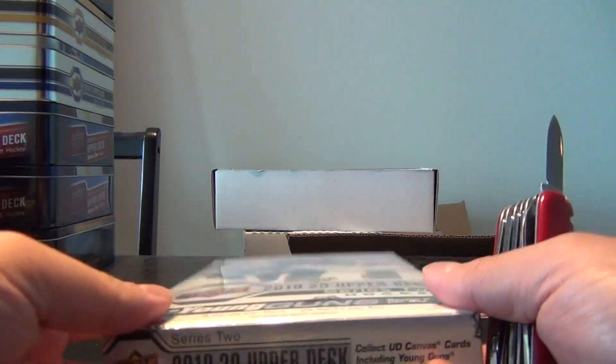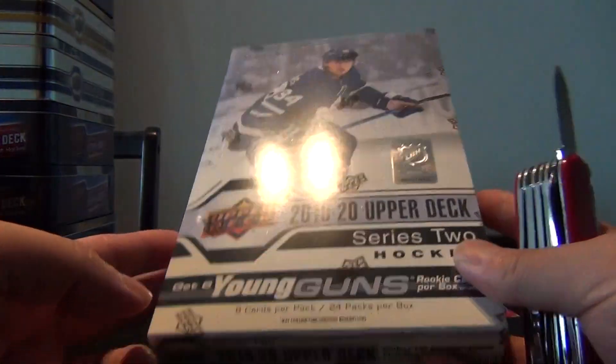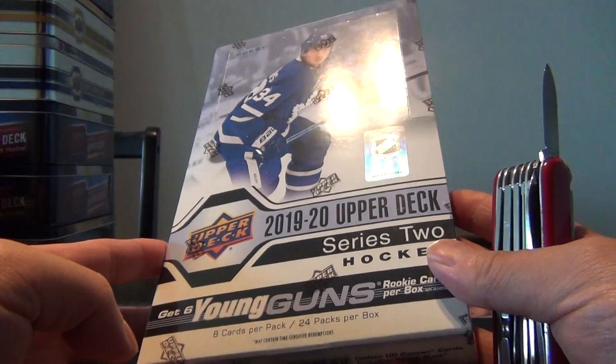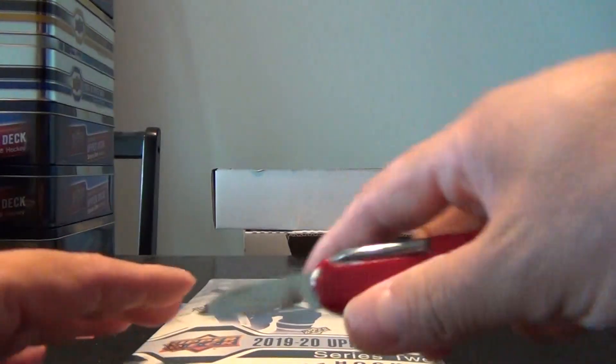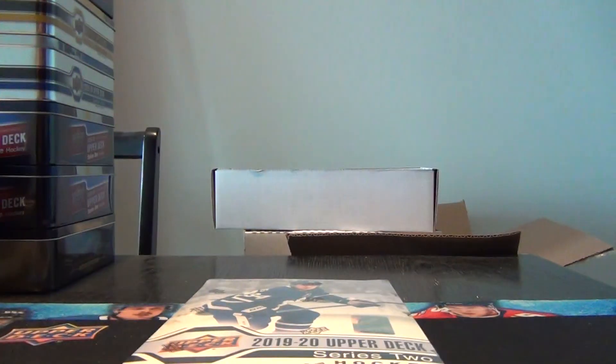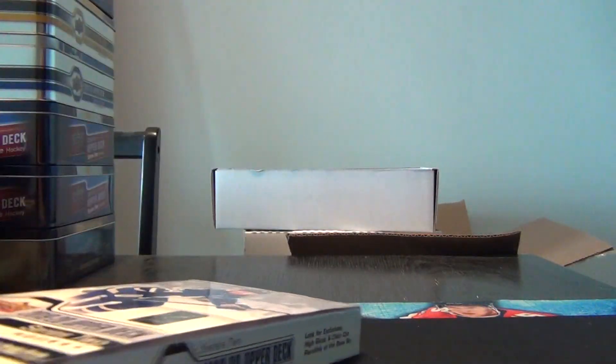Hey, welcome back to my channel everyone. I stopped by Any Sports Cards today and I was looking for something to open up. It's been a while since I've opened up a box of Upper Deck Series 2 from this year, so let's give it a shot. This year had very good proper rookies in Series 2 and a lot of cards are really good, so I thought, why not? Let's give it one more chance.